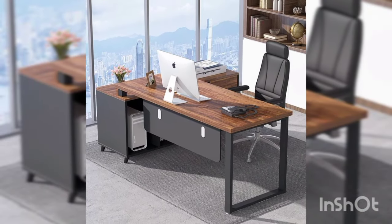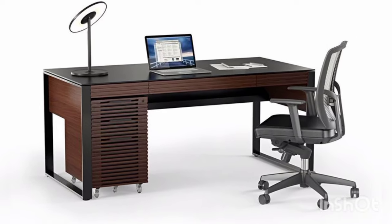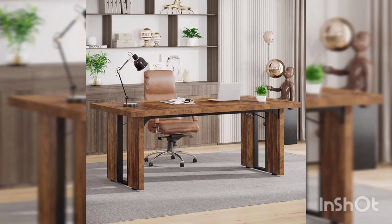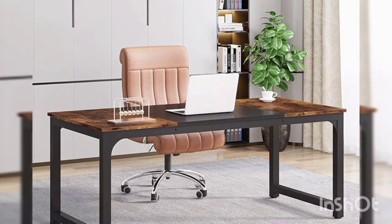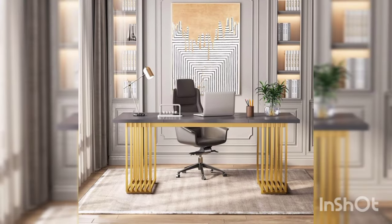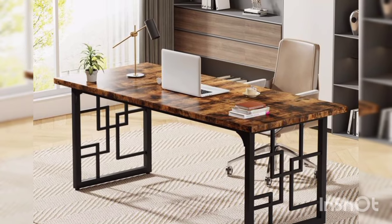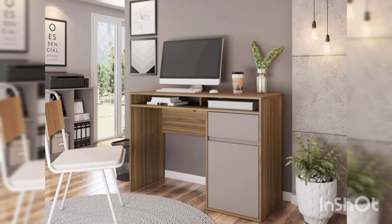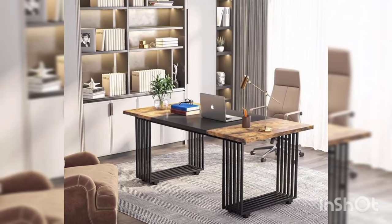Experiment with different lighting options until you find the perfect combination that suits your style and enhances your workspace. Last but not least, don't forget to incorporate some functional decor elements — think items like a stylish desk calendar, a decorative pen holder, or a sleek wireless charger for your devices. Not only do these items serve a practical purpose, but they also add a touch of sophistication to your workspace.